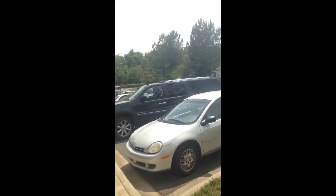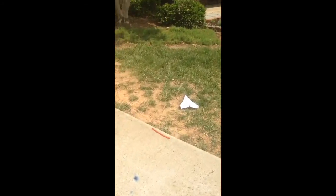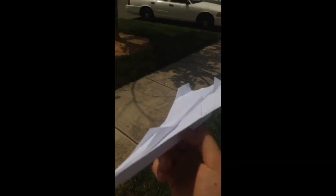Sorry, it doesn't look like it flies so good. But really, it's a pretty good flying airplane. Because there's no wind, it's like... really. But this is the White Angels Mach 11.